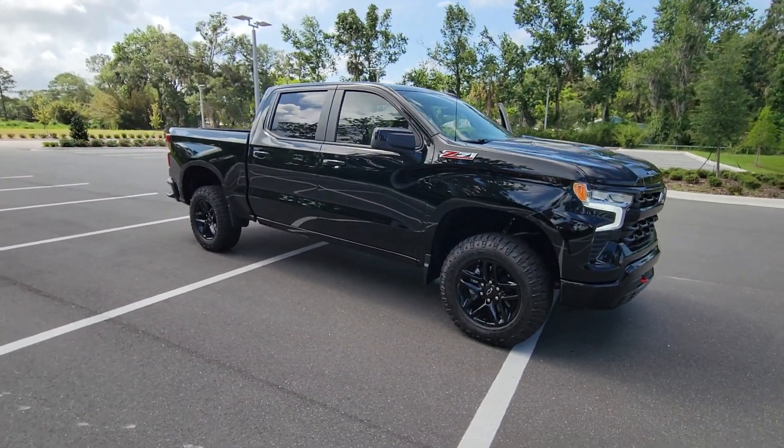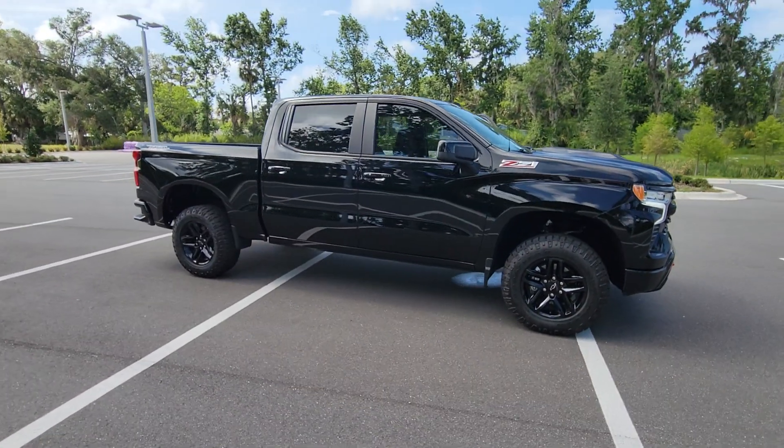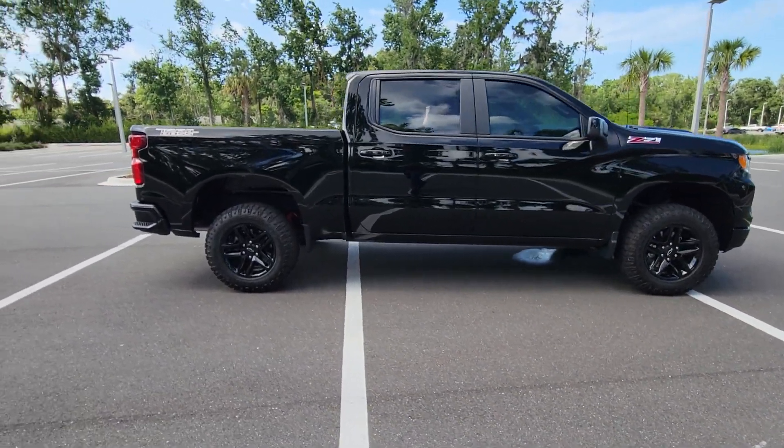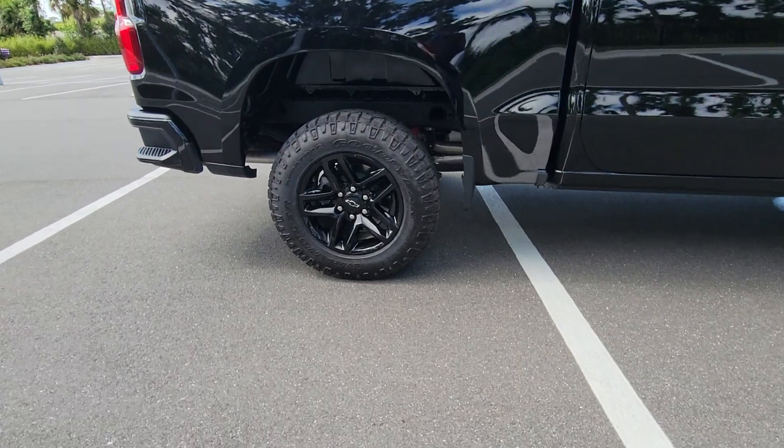You will love the features of this 2022 Chevrolet Silverado 1500. With less than 5,000 miles on the odometer, this vehicle provides excellent value.